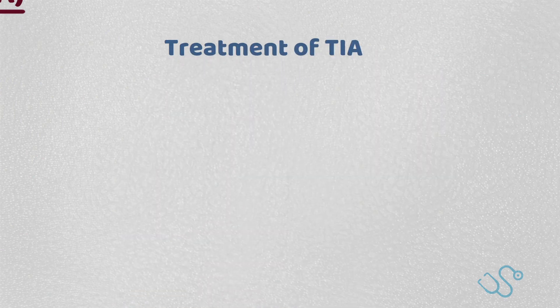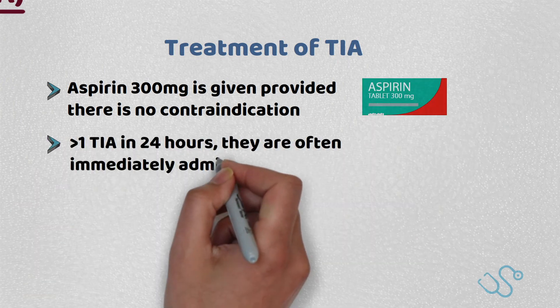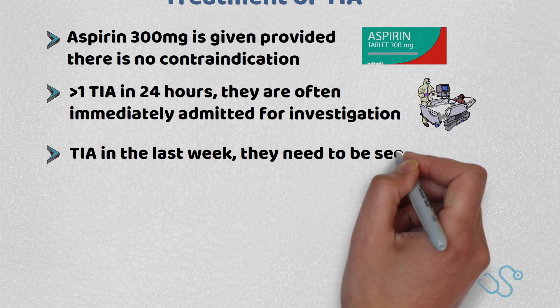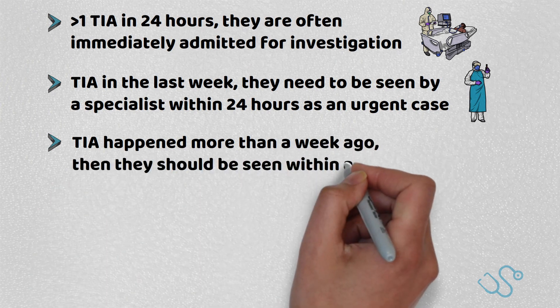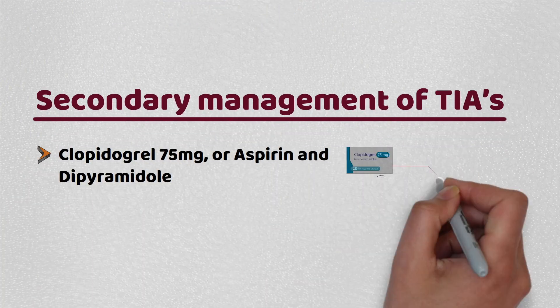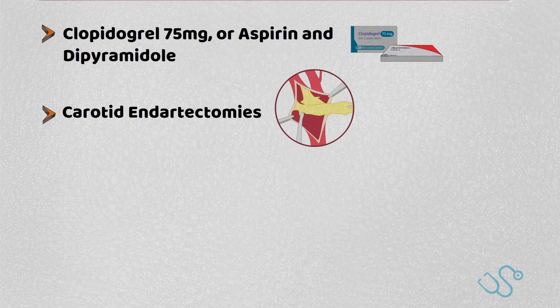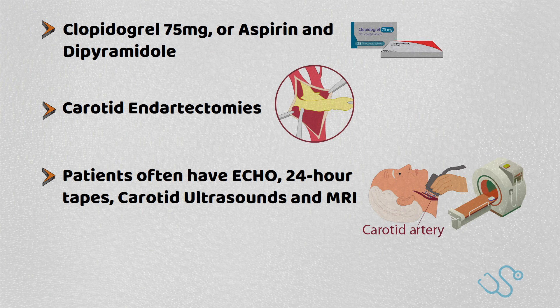Once confirmed, aspirin 300mg can be given if there are no contraindications. If the patient is found to have more than one TIA in 24 hours, they are often immediately admitted for investigations. If a patient is thought to have had a TIA in the last week, they need to be seen by a specialist within the next 24 hours as an urgent case, and if the TIA happened more than a week ago, they should be seen within a week. Secondary management includes clopidogrel 75mg, or aspirin and dipyridamole if contraindicated, carotid endarterectomies if there is 70% stenosis, and patients often have echos, 24-hour tapes, carotid ultrasounds, and MRIs for further investigations.